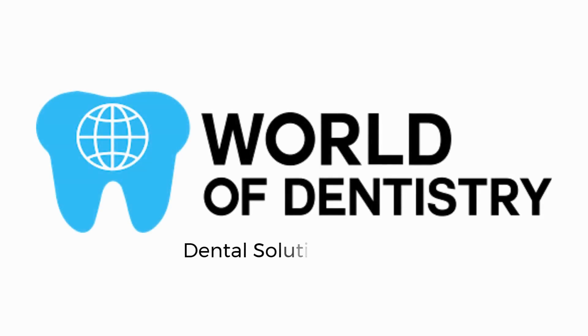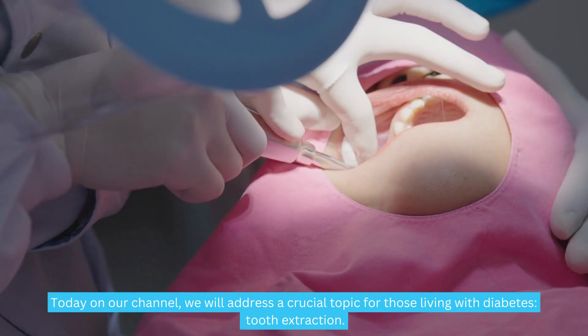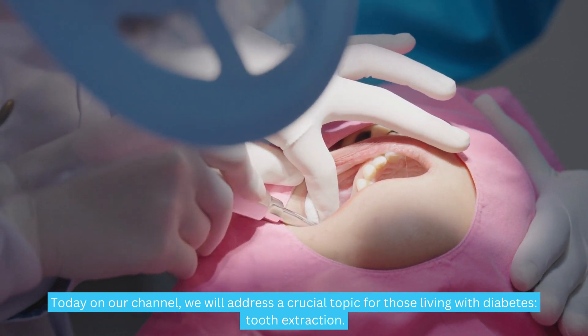World of Dentistry. Dental Solutions for Your Dental Needs. Hello to all oral health lovers out there. Today on our channel, we will address a crucial topic for those living with diabetes: tooth extraction.